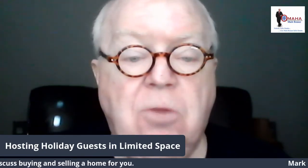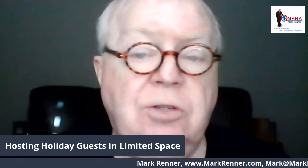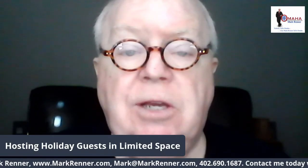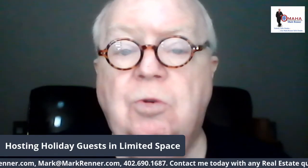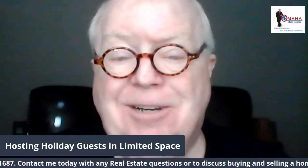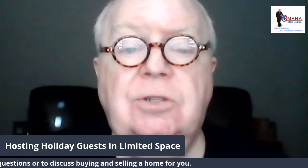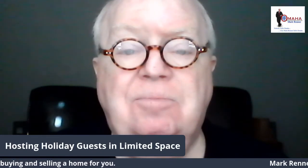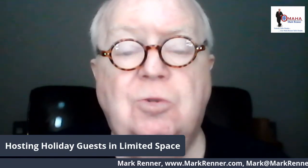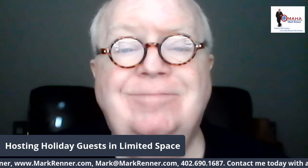Thank you for watching. I'm Mark Renner from Berkshire Hathaway. If you want to discuss anything about real estate — what the market's going to be like next year, getting your home ready to put on the market, or if you're thinking about downsizing — give me a call at 402-690-1687 or email mark@markrenner.com. Also browse my website at www.markrenner.com. Have a very merry Christmas, practice safe habits such as washing your hands, wearing your mask, and social distancing. Be well, take care.